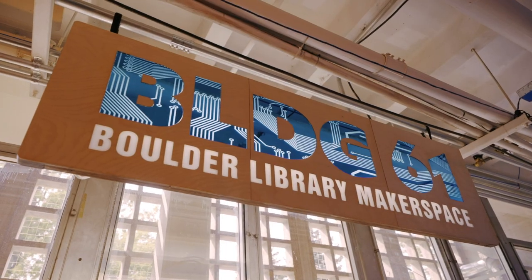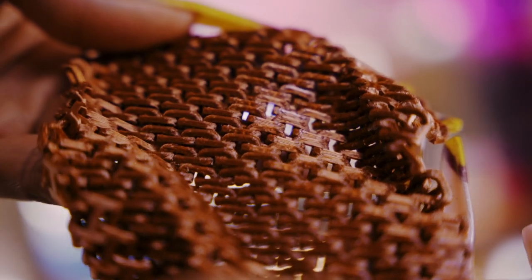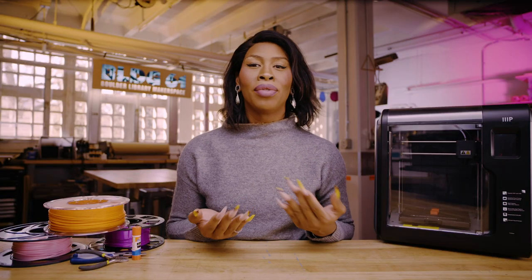On this episode, we're coming to you live from Building 61 Boulder Library Makerspace. Today we're going to be making our own fabric — and no, I don't mean designing a pattern for a textile. We're creating our own textile using 3D-printed fabric. We'll review what we already know about 3D printing, discuss the various types of 3D-printed textiles, and then play with strategies for constructing an actual garment with this material. But first, a little backstory.